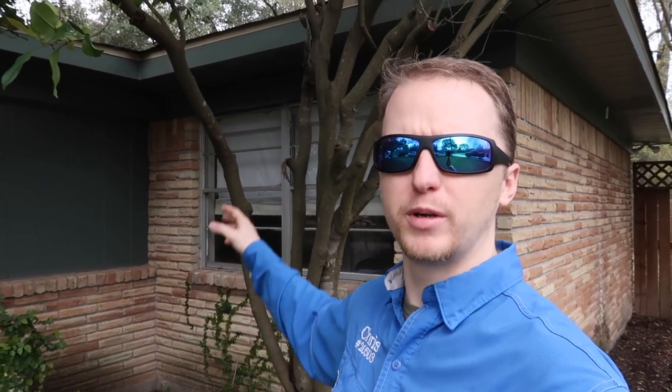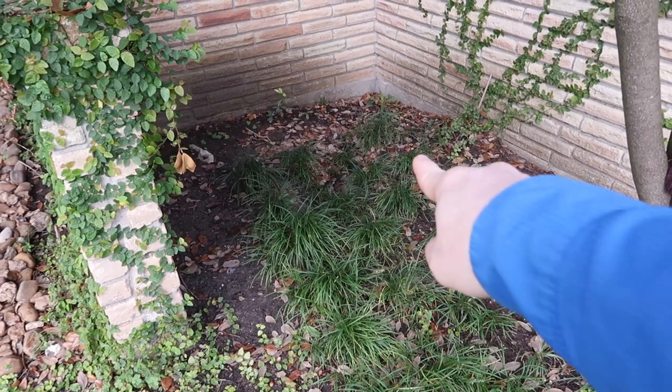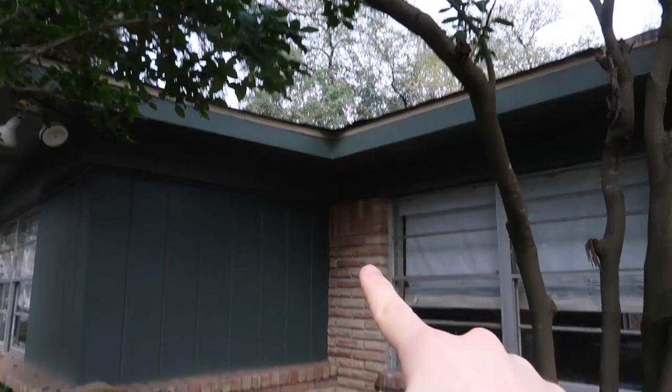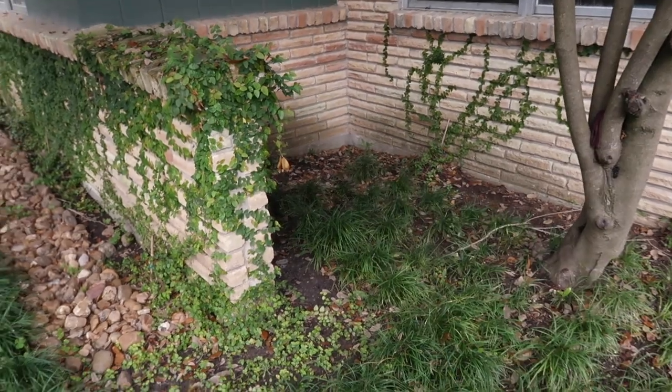Same idea on this side of the home — a lot of moisture in an area caused the structure to move a little bit. If you notice, this house doesn't have any gutters. Right here, a lot of water poured in this area. You can see it's a little low, so you had a lot of water pouring underneath the property over a long period of time and eventually caused the structure to move again.